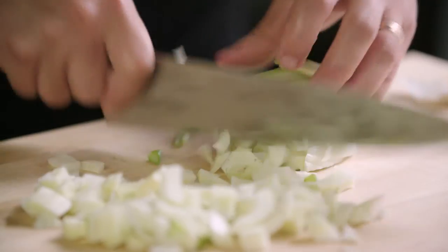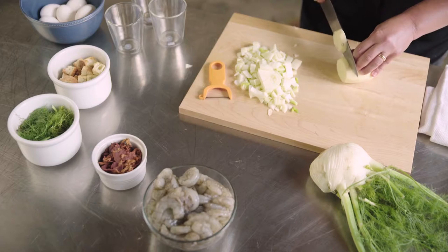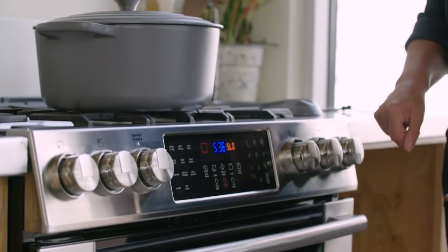Traditionally our fish stew consists of bacon, onions, potatoes, and a tomato broth that's finished with rockfish, sheep's head, or some kind of hearty fish that will hold up in a stew.